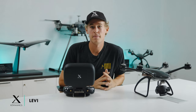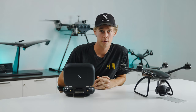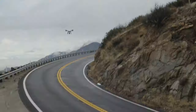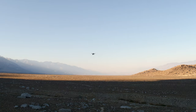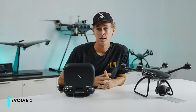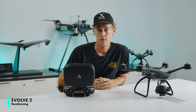Hey everyone, it's Levi, and today we're talking about geofencing — or the lack of geofencing — on the Evolve 2. At X-Dynamics, we believe in giving pilots full control of the drone. Therefore, there is no geofencing on the Evolve 2.